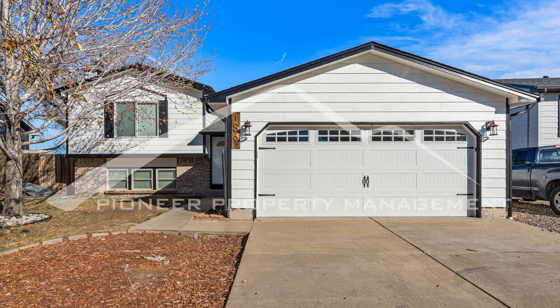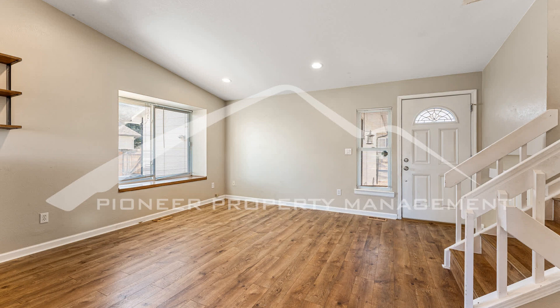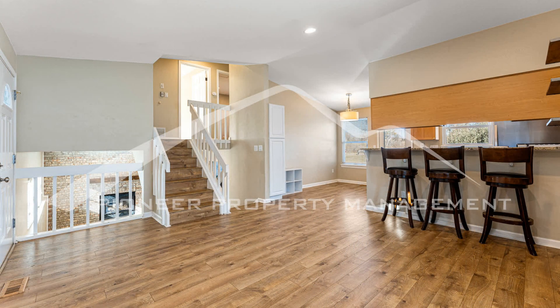This spacious single-family home features three bedrooms and two bathrooms, providing ample space for comfortable living. The kitchen is equipped with modern amenities such as a dishwasher, a microwave, and granite and silestone counters, making meal preparation a breeze.